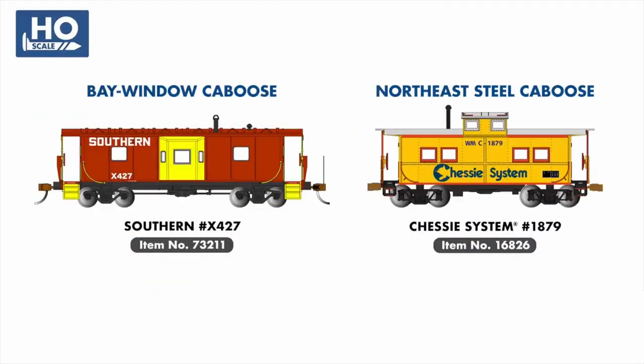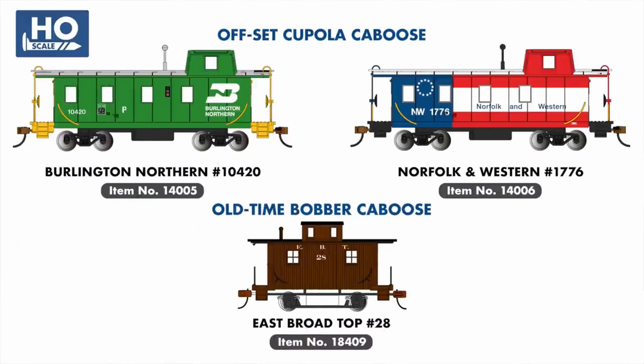Rounding out our HO-scale locomotive and rolling stock announcements are several new cabooses: a Southern Railway addition to our Bay Window Caboose series, a new example in our Northeast Steel series, two new offset cupola cabooses in Burlington Northern Cascade Green and Norfolk & Western's Bicentennial scheme, and an East Broadtop addition to our Bobber Caboose range.